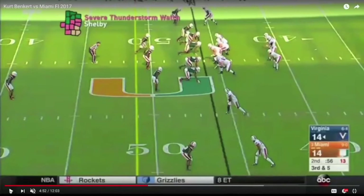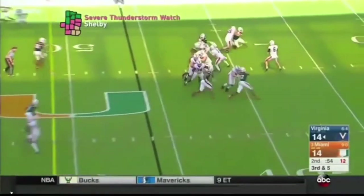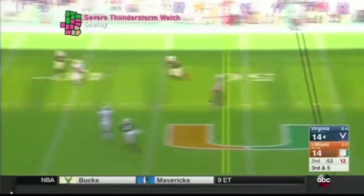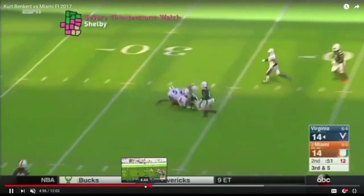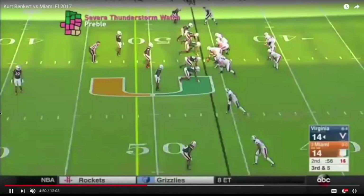In this case, Miami's playing a single high look pre-snap. The Virginia Cavaliers are in 20 personnel. It's a third and five opportunity down at the bottom of the screen and they have two wide receivers. But Benkert is going to make a pre-snap determination to throw the football to his backside dig route, and he's going to anticipate this window.